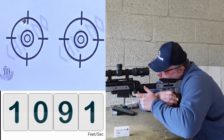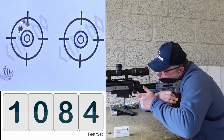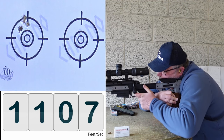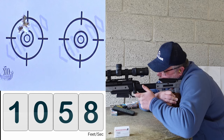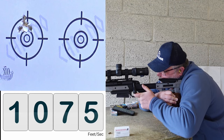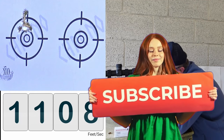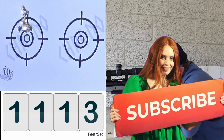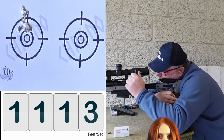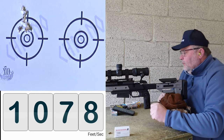Fouling shots velocity readings: 1091, 1094, 1084, 1107, 1058, 1075, 1105, 1108, 1084, 1113, 1078.